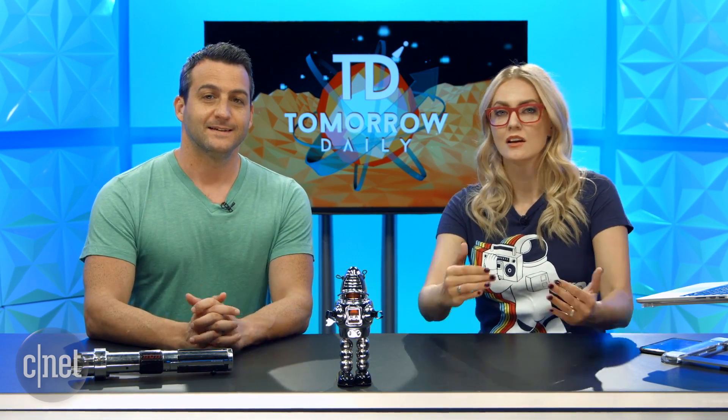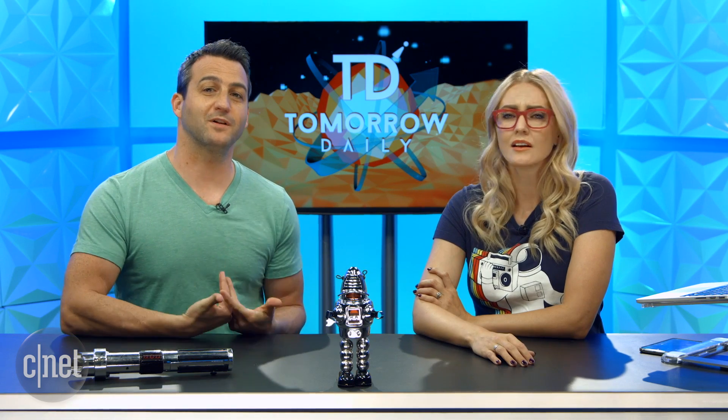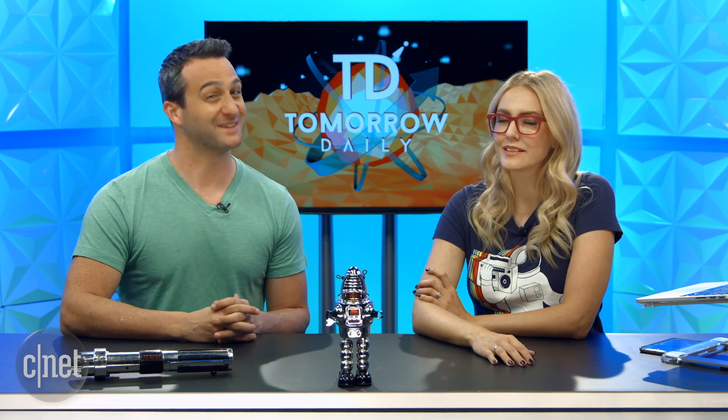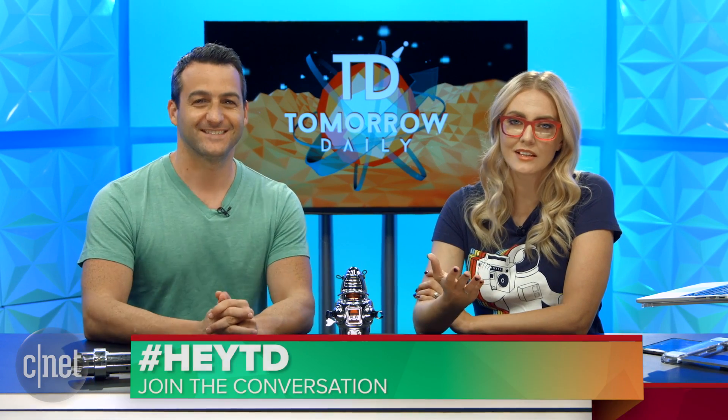We are not doing a long show this week. I'll be at VidCon — check out Ashley at VidCon if you're going to be there. She'll be moderating panels and doing some Let's Play Live on the show floor, and also be a panelist. We still want to hear what you have to say about this week's episode. I'll be super lonely at home playing Heroes of the Storm. Please use the hashtag #HeyTD to shout at us.